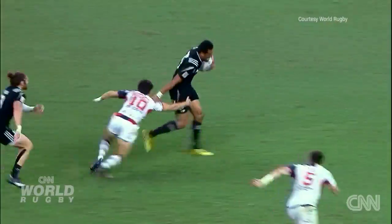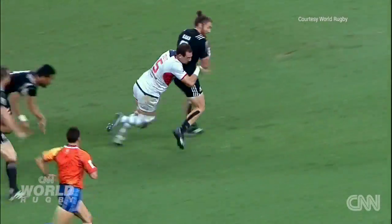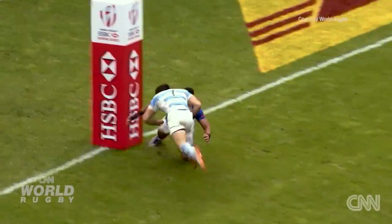You can see in games of 7s, the games can be won or lost on one or two tackles that are either made or not made.